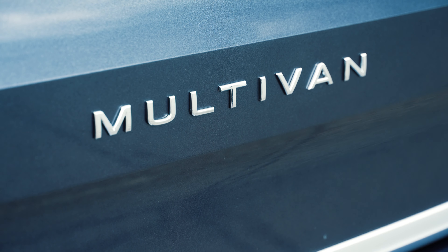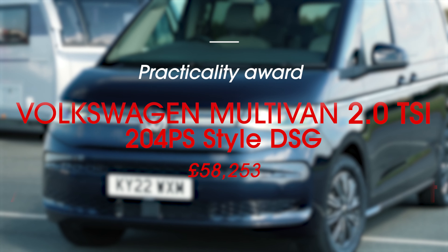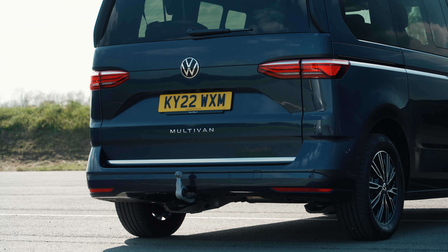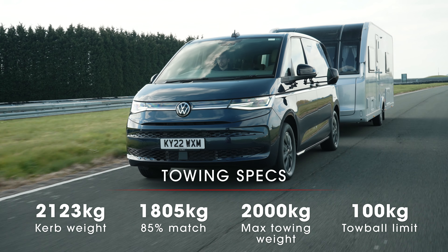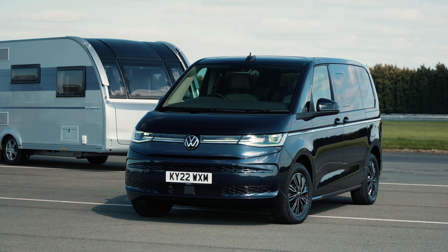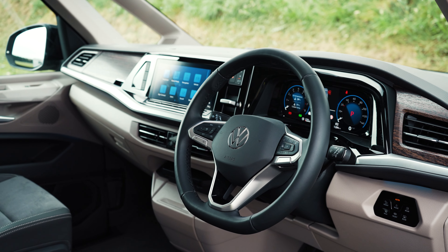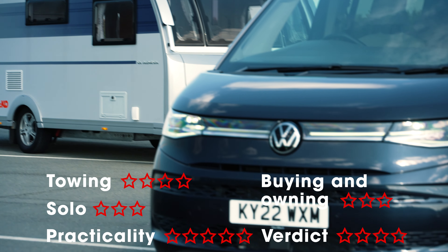It might look more like a camper van than a tow car, but the Volkswagen Multivan is one of the surprise packages of this year's tests. The petrol engine may not be the obvious choice for towing, but its 201 brake horsepower output makes for strong performance. The Multivan towed its Adria caravan from 30 to 60 miles an hour in 10.7 seconds. Once up to speed engine noise settles into the background and the Multivan feels stable. Inside it's very spacious and comfortable — seven seats are standard but you can go for a six-seat layout as a no-cost option.